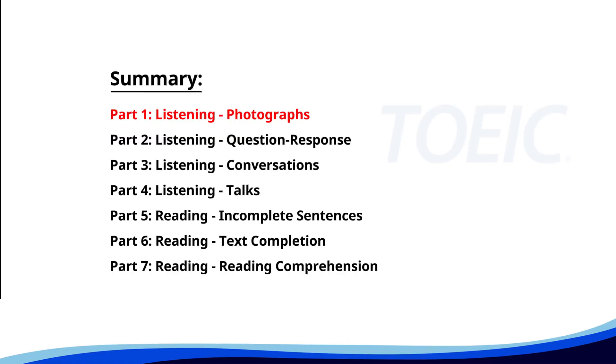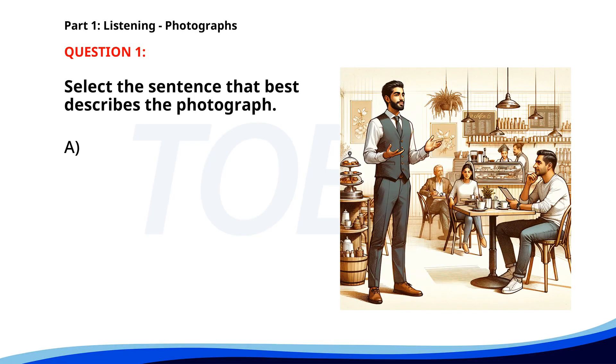Let's kick off with Part 1: Listening Photographs. Get ready to analyze some images and pick the best response. Number 1. A. A man is giving a presentation in a cafe. B. Two people are painting a wall. C. A group of people is having a meeting in a park. D. Several workers are cleaning a building. The correct answer is A: A man is giving a presentation in a cafe.